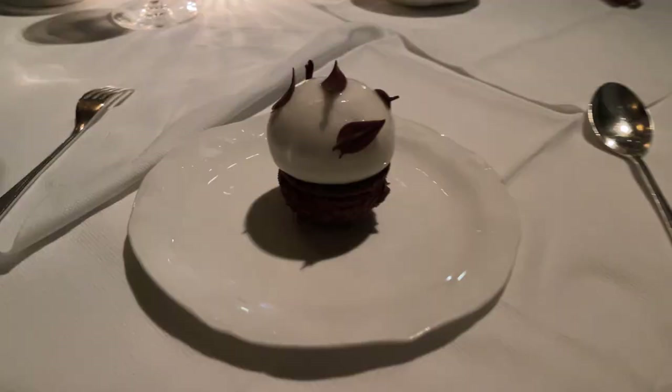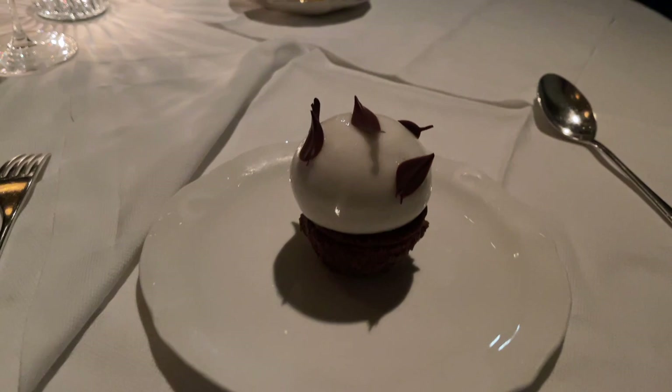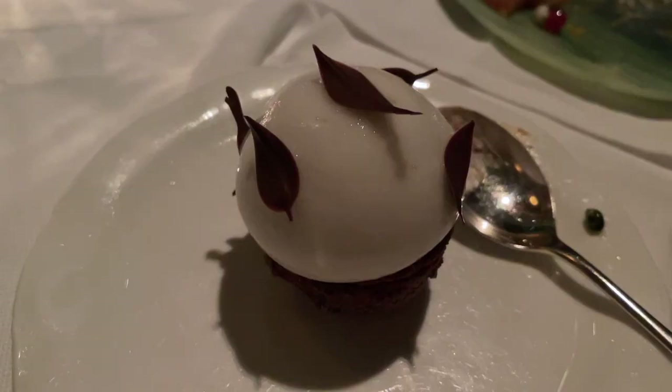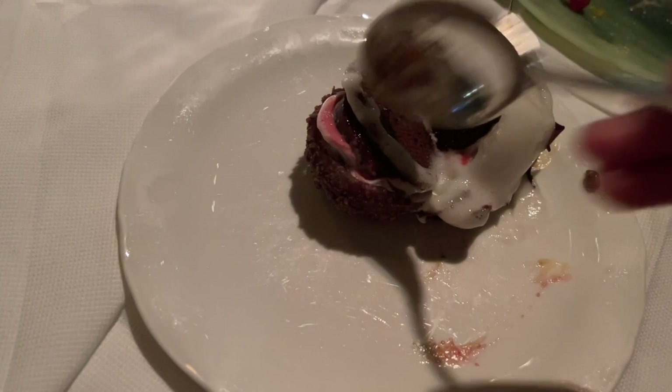Last is the black forest dessert, composed of sour cherry sorbet, vanilla cream, and kirsch. Accidentally destroyed it trying to eat it. The white stuff tastes really weird — that's pretty nasty. This dessert is a no-bueno, not good at all.